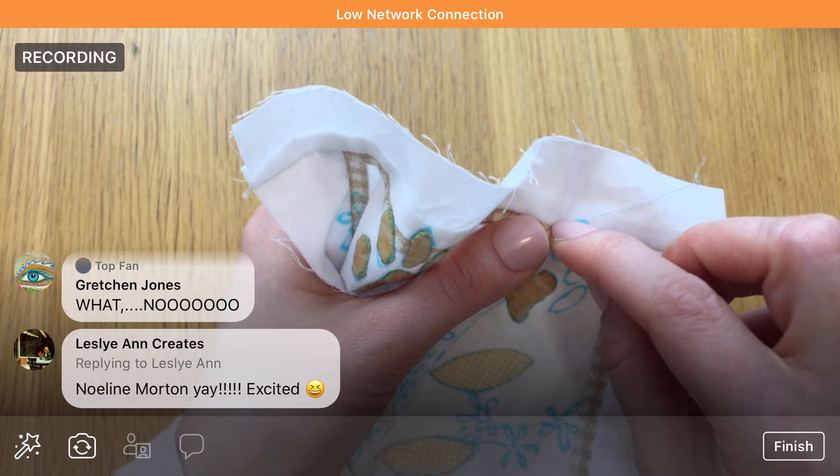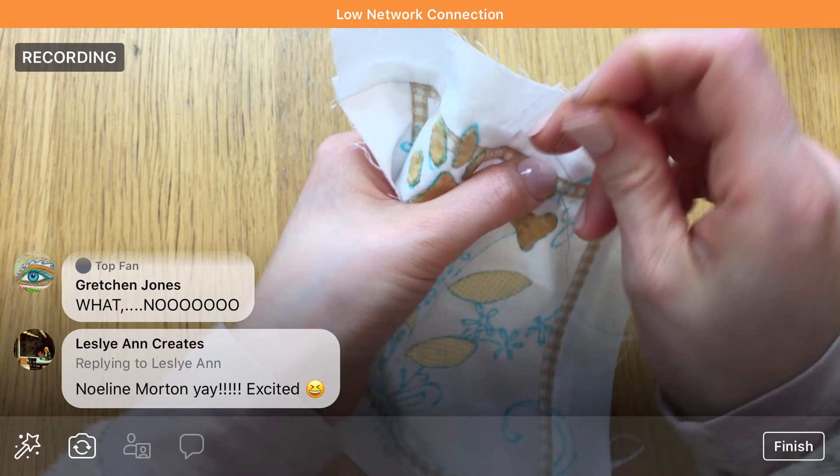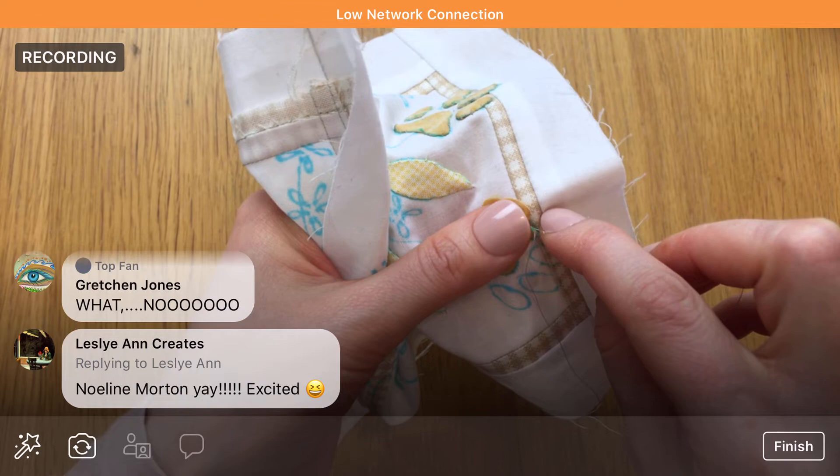Oh you guys, hopefully you can still see me — it says we have a low network connection again tonight. I'm going to have to get that figured out before next week. Hopefully it'll come back on here and I'll keep slow stitching.